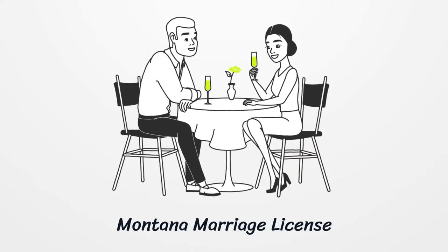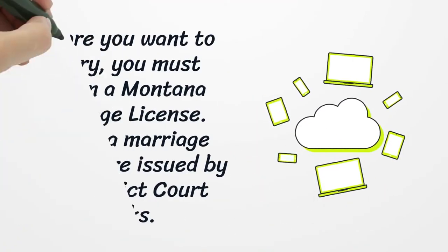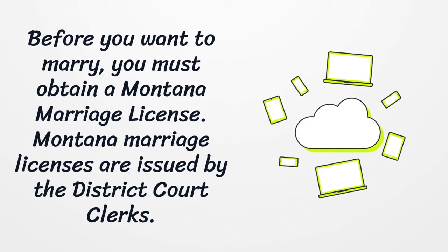Montana Marriage License. Before you want to marry, you must obtain a Montana marriage license. Montana marriage licenses are issued by the district court clerks.